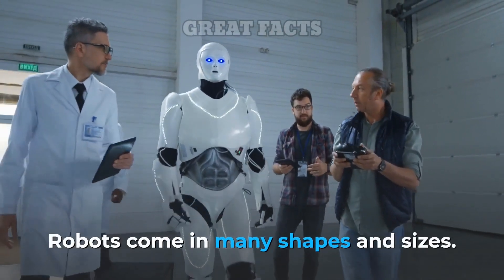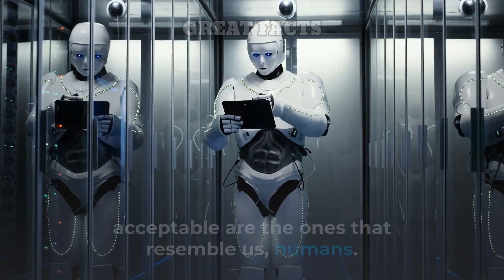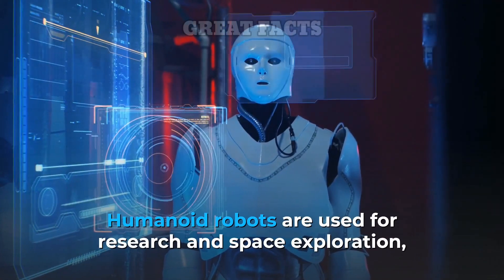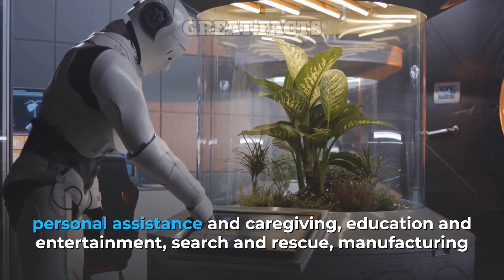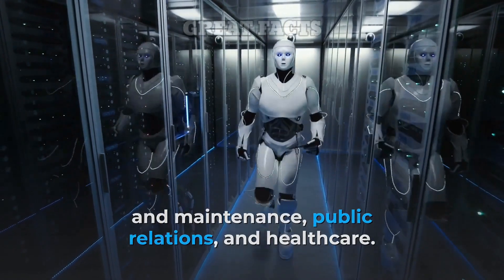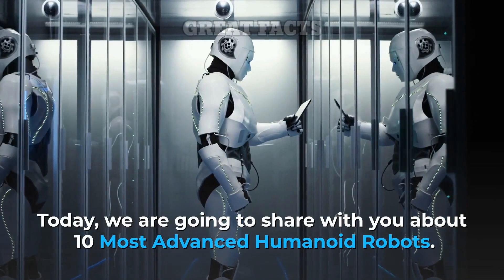Robots come in many shapes and sizes. But perhaps the most intriguing, endearing, and acceptable are the ones that resemble us. Humanoid robots are used for research and space exploration, personal assistance and caregiving, education and entertainment, search and rescue, manufacturing and maintenance, public relations, and healthcare. Today, we are going to share with you about 10 Most Advanced Humanoid Robots.